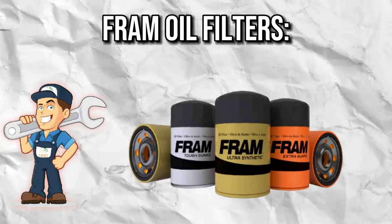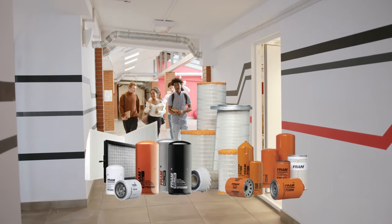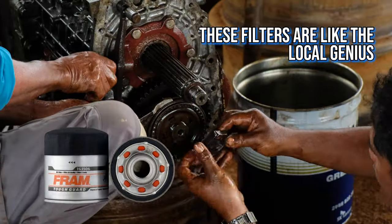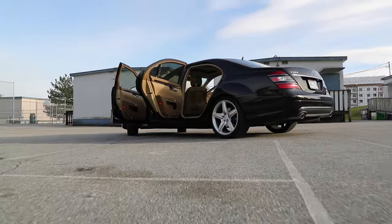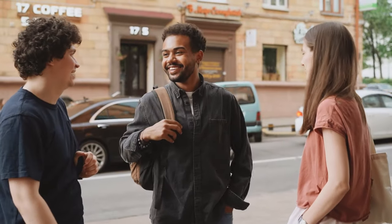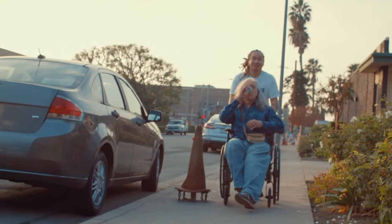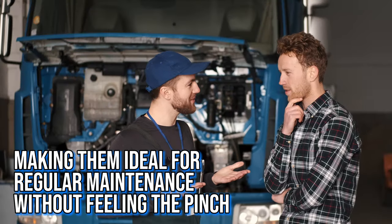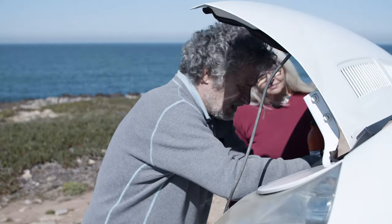FRAM Oil Filters — the reliable road companion. FRAM oil filters are the friendly neighborhood filters, ready to make engine maintenance a breeze. With their patented filter media, they're like the local genius innovating to keep your engine in tip-top shape, and they're compatible with a wide range of vehicles. Ease of use is another hallmark — user-friendly and easy to install. Affordability is the cherry on top, making them ideal for regular maintenance without feeling the pinch.